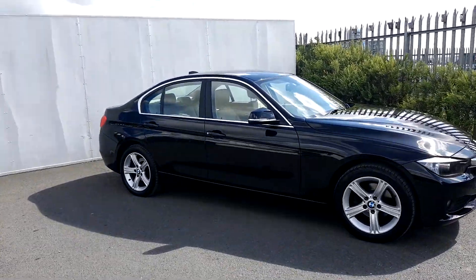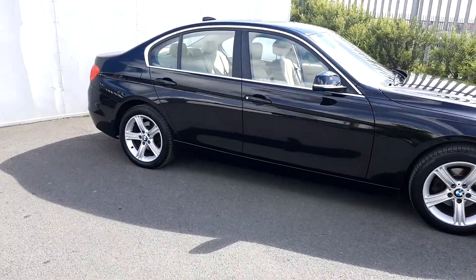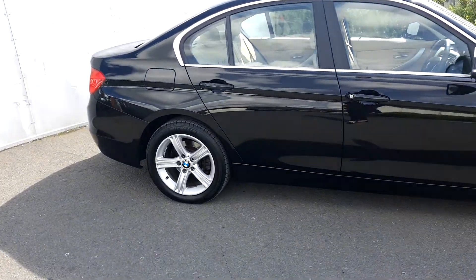Hi everybody, this is Suzanne here from Joe Duffy BMW. Today we are having a look at a 318D and the color is jet black.